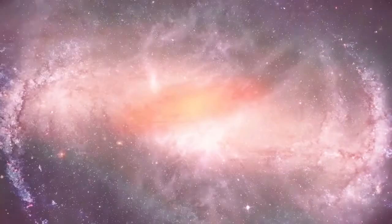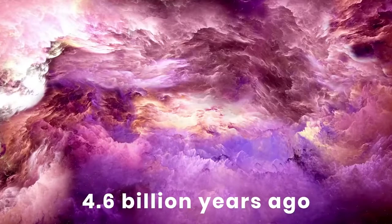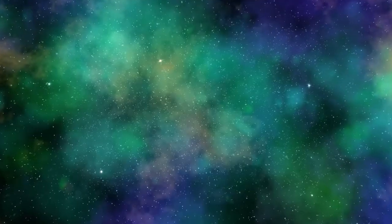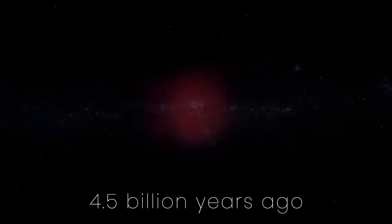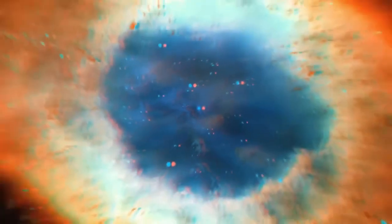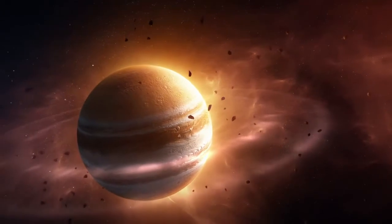Our solar system began as a disk of dust and gas some 4.6 billion years ago. The first planets to form were the gas giants Neptune, Uranus, Saturn, and Jupiter. Jupiter took shape about the same time as the rest of the solar system, forming around 4.5 billion years ago, its strong gravity pulling in massive amounts of gas and dust from the disk before all the other planets formed. It was the first and the largest.